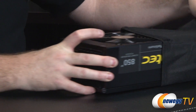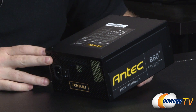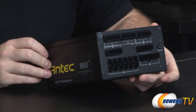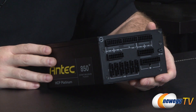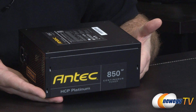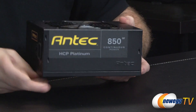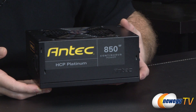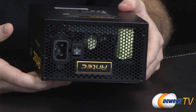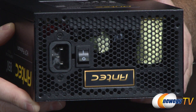The power supply ships in its own pouch. A notable change with the High Current Pro Platinum versus the original High Current Pro is the color — this one is black, which is much easier to match with internal components than the blue of the original series, with Antec yellow highlights. The HCP Platinum 850W logo is visible right-side up whether the fan faces up or down. The back features honeycomb grilling for plenty of ventilation as air exits the power supply.